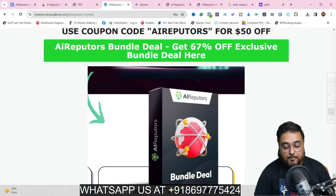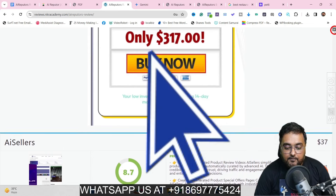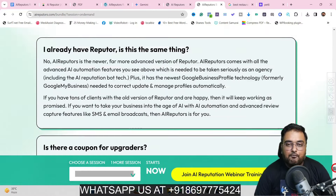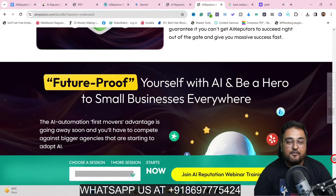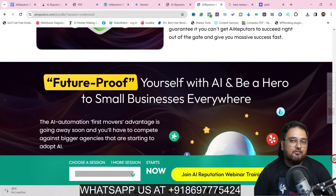If you wish to get hold of the bundle deal, scroll all the way down and find the bundle deal, click the buy now button which takes you to the bundle deal sales page. Once you like what you're seeing, you can get hold of the bundle deal to ensure you get the maximum out of AI Reputors. That brings me to the end of this AI Reputors review — I really hope you enjoyed it. Please hit the like button and let me know in the comment section if you have any questions. We'll meet again soon. Until then, please take care of yourself and your families and don't forget to keep making money online. Signing off is Shayan from NK Academy. Take care. Bye.